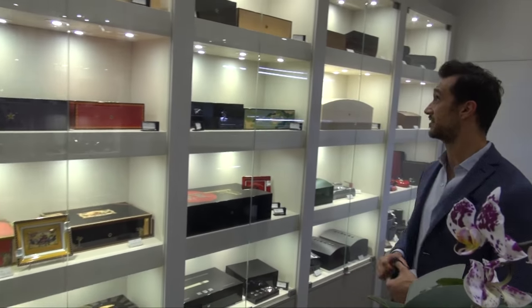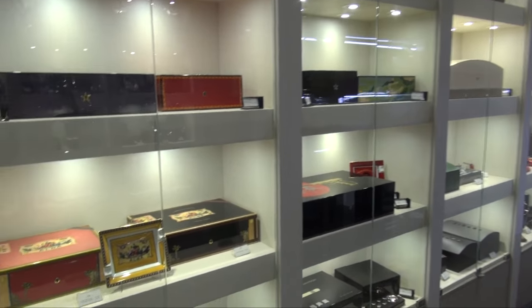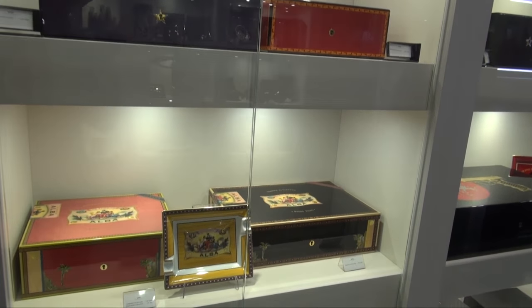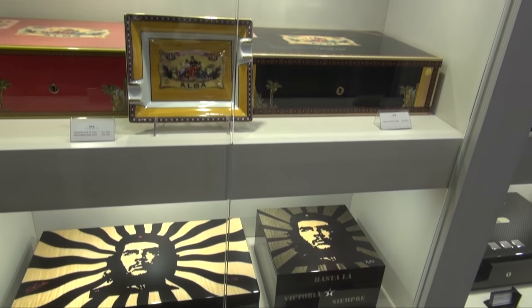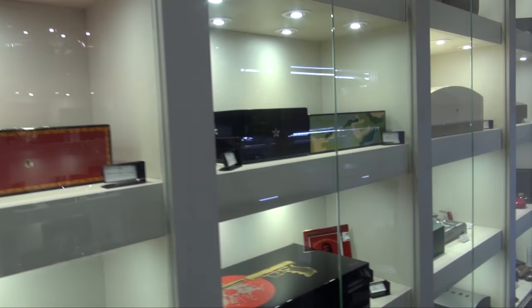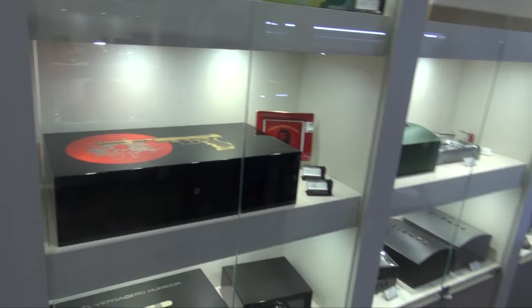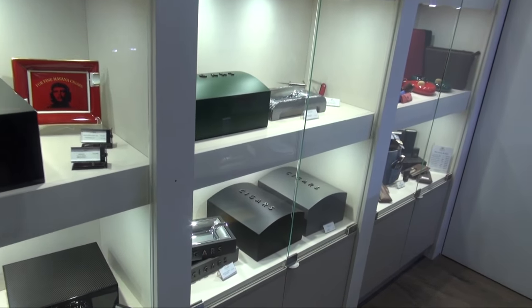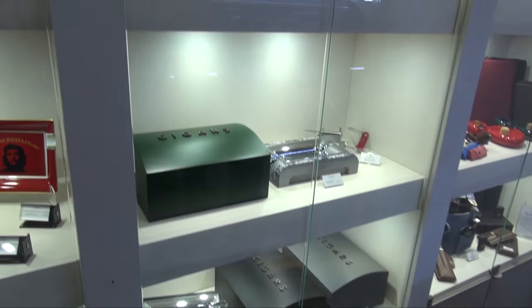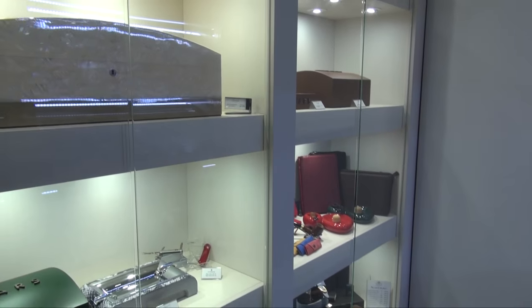Here in La Casa de la Habano we keep Elie Bleu from Paris — the most important brand and maker of high quality humidors. We keep limited edition and normal production too, and even an Italian brand called Gentili who makes cigars, humidors, and accessories of great quality.